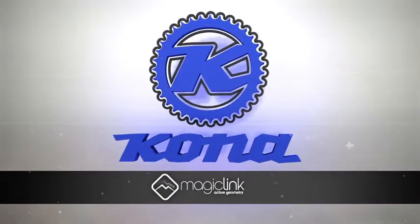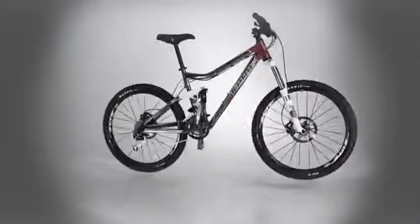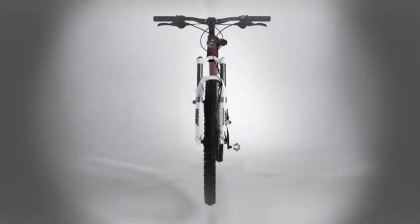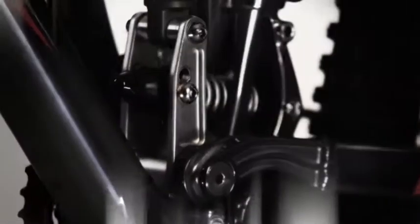Magic Link by Kona. With the ability to change geometry, travel and suspension on the fly, Magic Link represents a new era in dual suspension mountain biking.